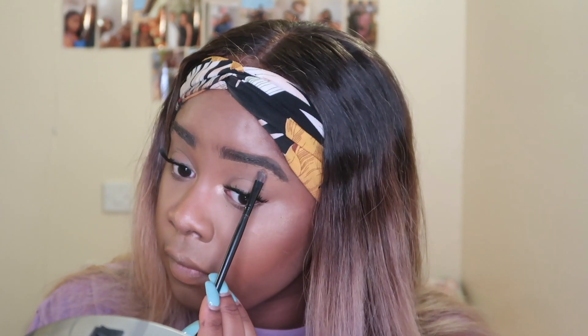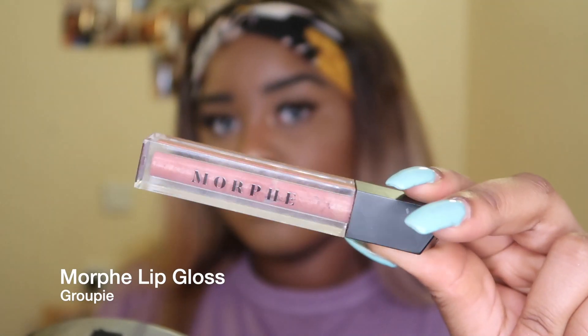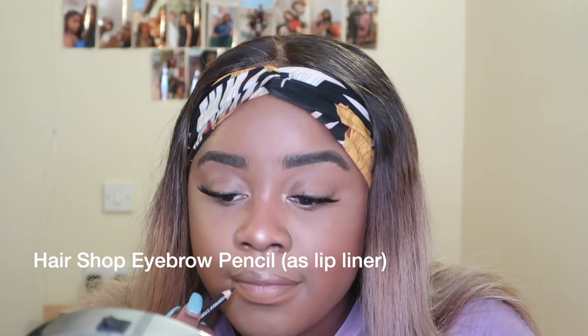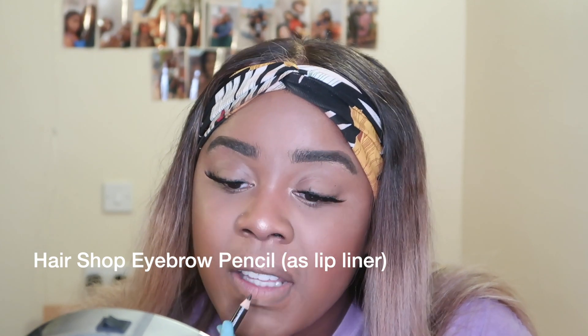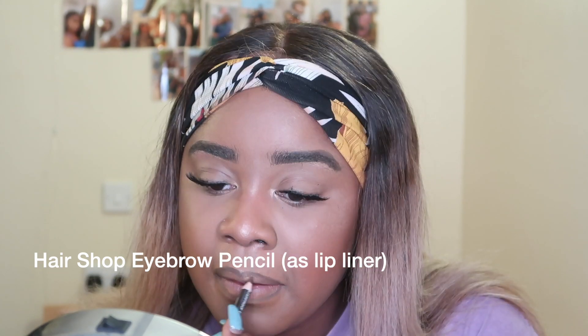I'm using this Morphe lip gloss, but before I put on any lip gloss I like to line my lips. I'm lining my lips with this Hair Shop eyebrow pencil — I don't use it on my eyebrows, I use it for my lips. I really like the exact shade of brown and it creates a really nice ombre effect when you put lip gloss on top. Sometimes I might use my Fenty instead — it comes out so nice and super natural.